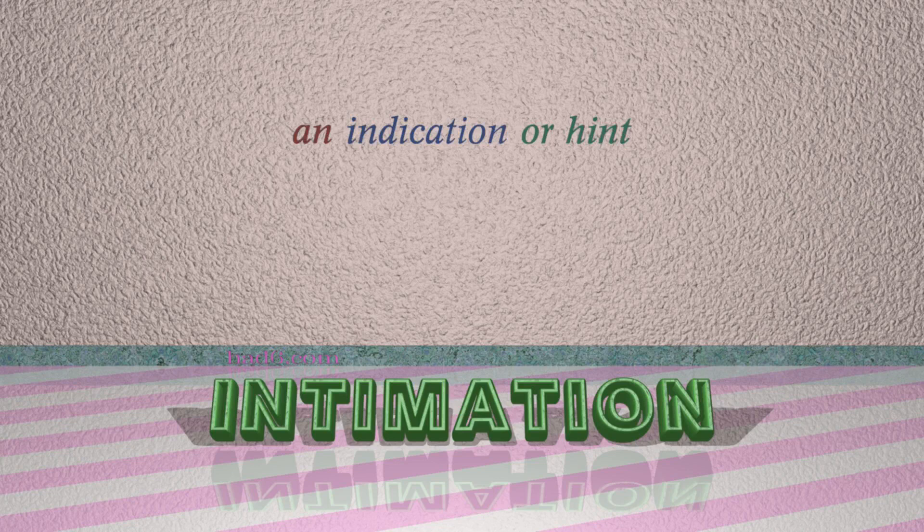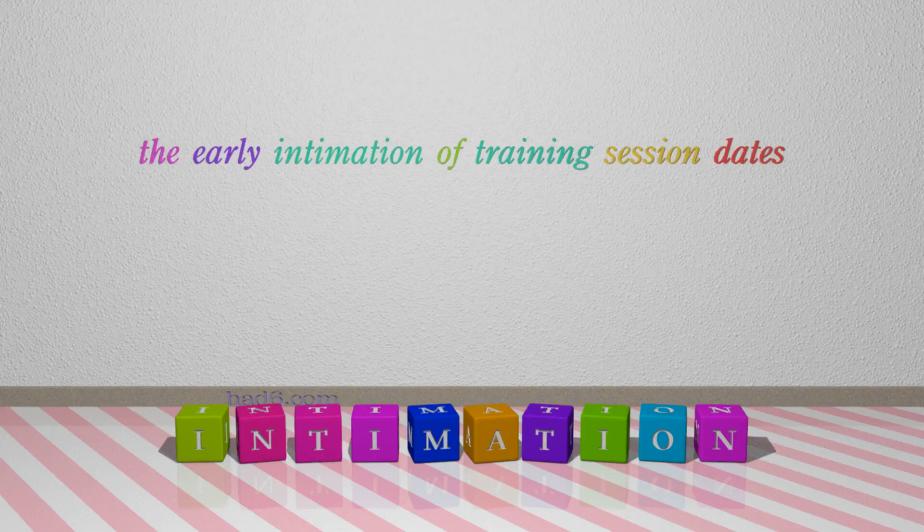Number 5: Intimation. Which means an indication or hint. For example: The early intimation of training session dates.